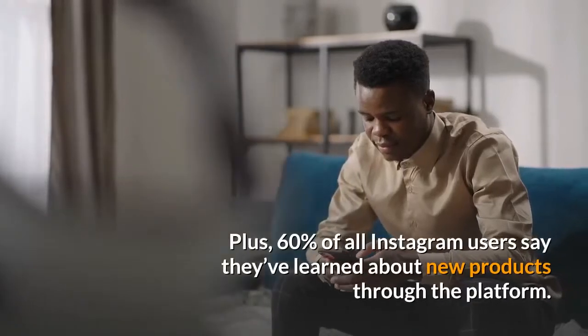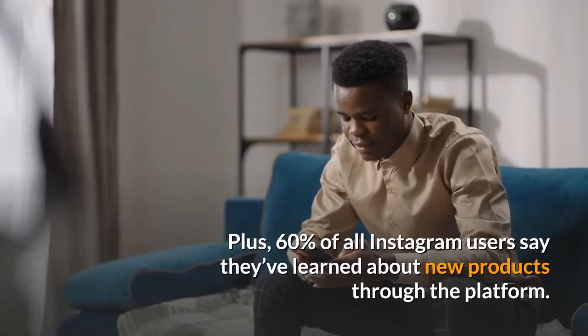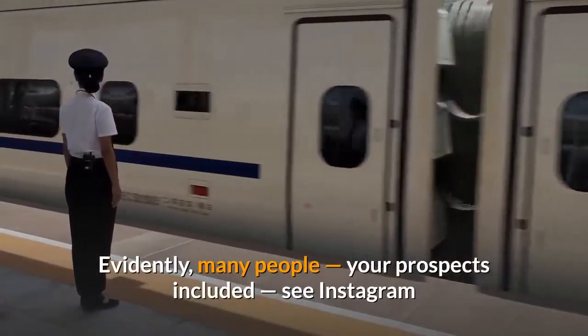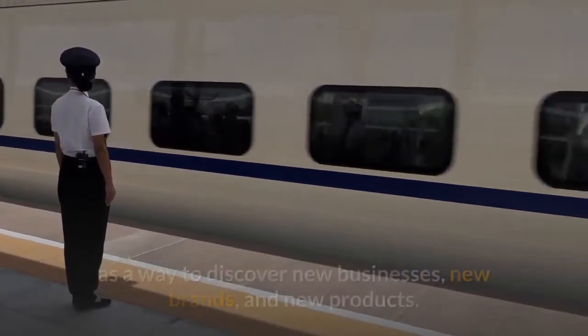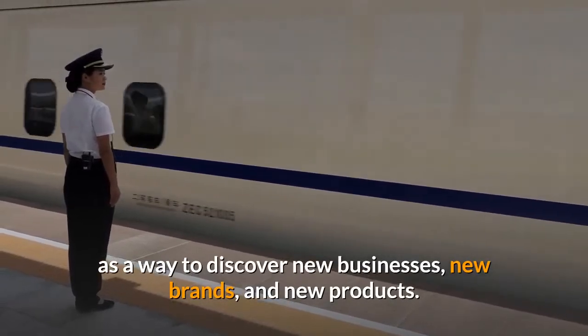66% of those visits come from users who do not yet follow the profiles they're visiting. Plus, 60% of all Instagram users say they've learned about new products through the platform. Evidently, many people — your prospects included — see Instagram as a way to discover new businesses, new brands, and new products.